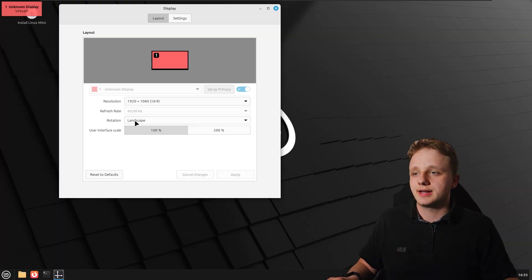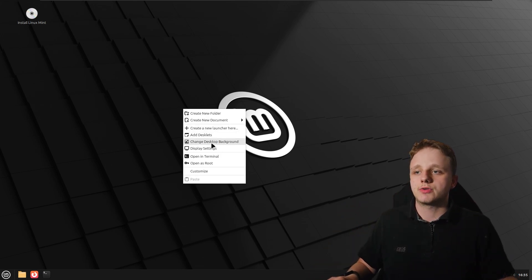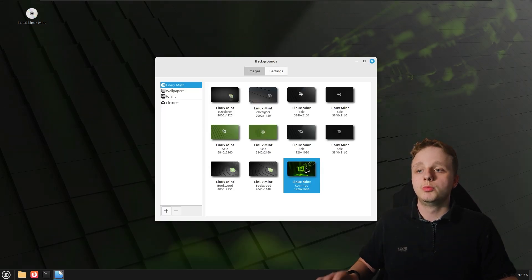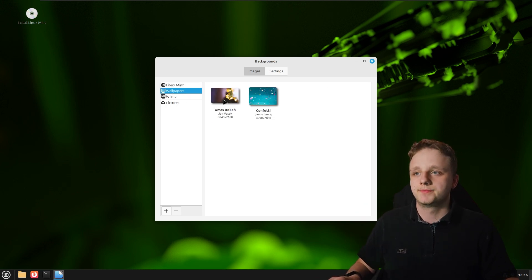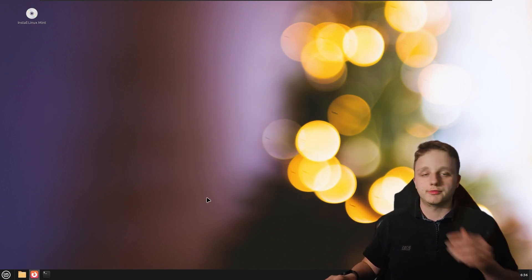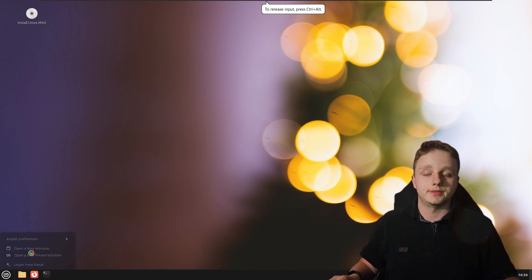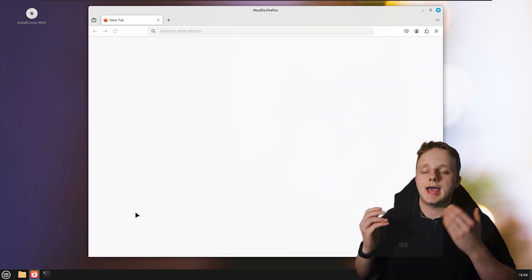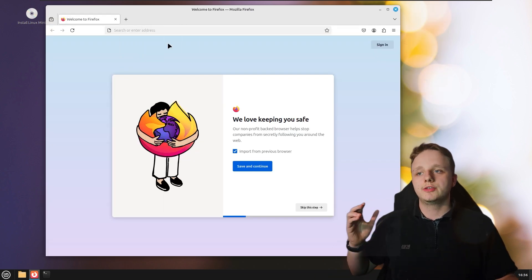Right here I can easily change the resolution to match my screen so it looks a lot better. You can also change your background by right-clicking on the desktop and choosing any background you like. Keep in mind it should be a lot faster if installed on your own system rather than running in a virtual machine. We also have Firefox pre-installed, and you can change icons too — it acts the same as Windows.